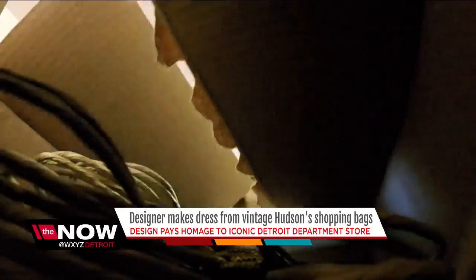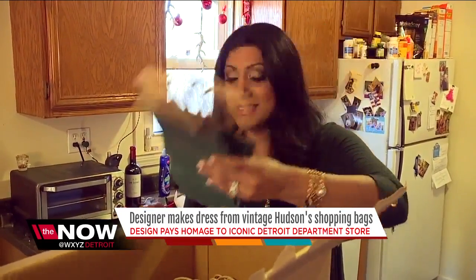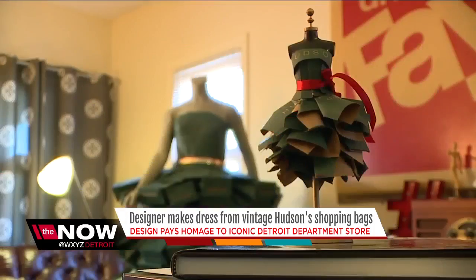He wanted to do two different styles, so he made it into a convertible. Matthew ended up buying four boxes for $20, and although he doesn't plan on making another full-length gown with the extra bags, he does plan on selling miniature gowns — and of course, each one is going to come in its own bag, so people can get a little piece of history.